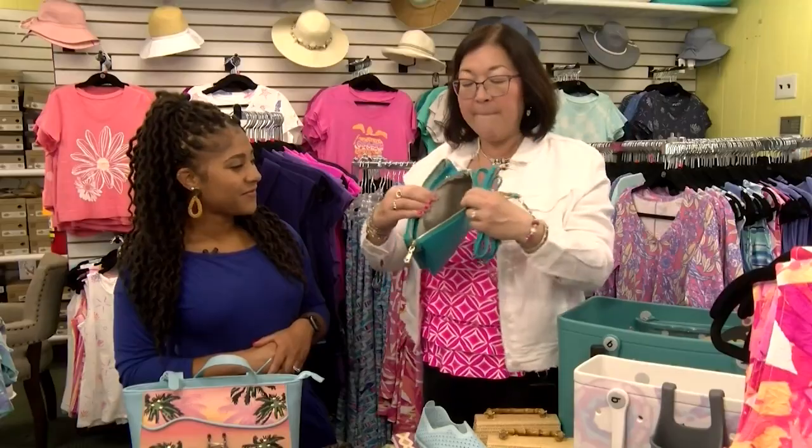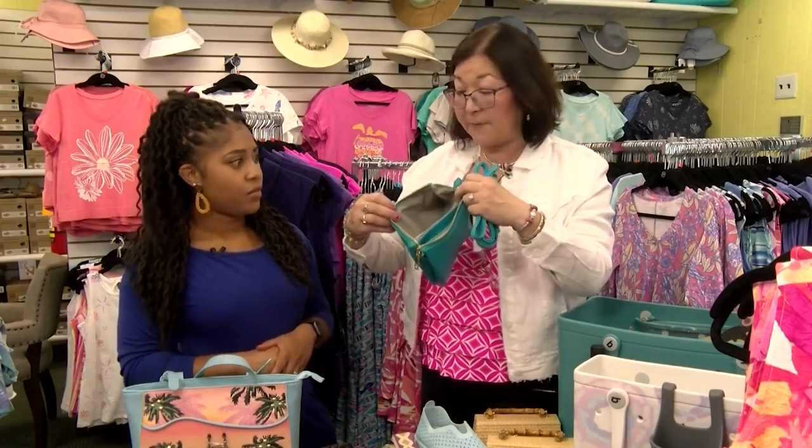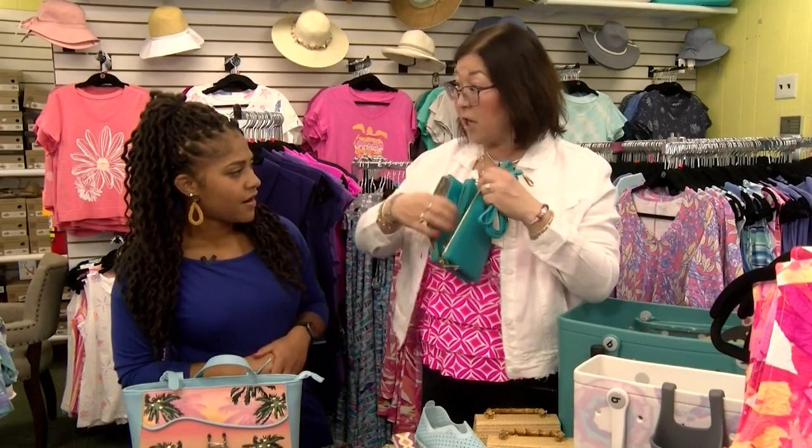You get two straps plus three compartments: one for your phone, one for your keys, lipstick, money, and ID, and in the middle all your credit cards and a change purse — everything all in one.